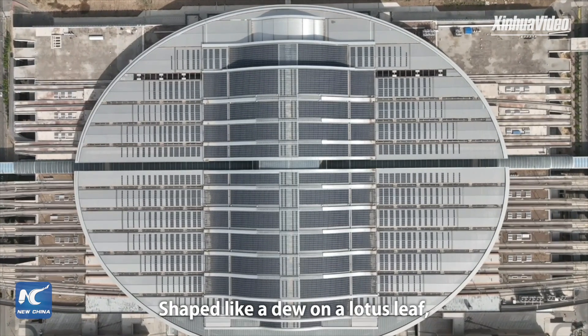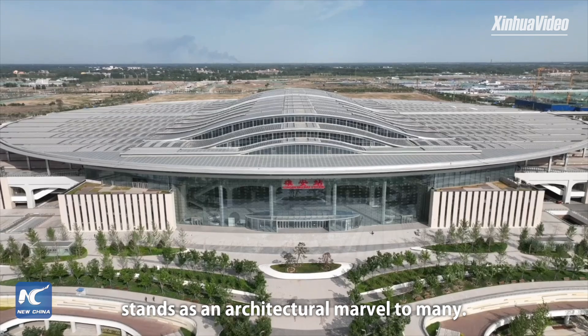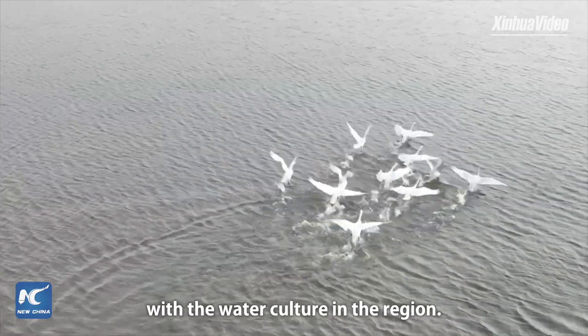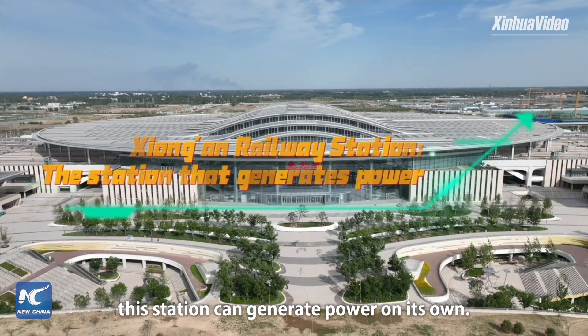Shaped like dew on a lotus leaf, Xiong'an Railway Station stands as an architectural marvel to many. The design concept of the station is uniquely in line with the water culture in the region. Extraordinarily, this station can generate power on its own.